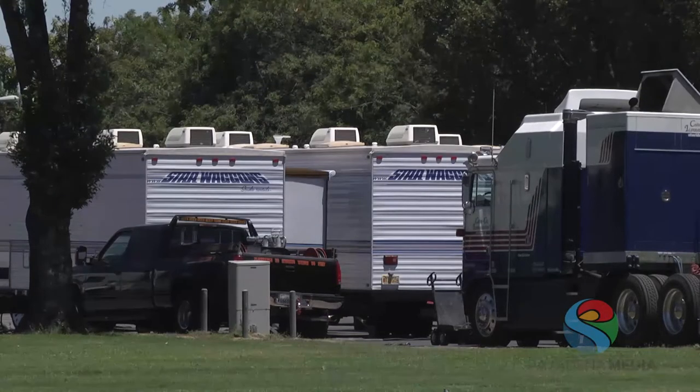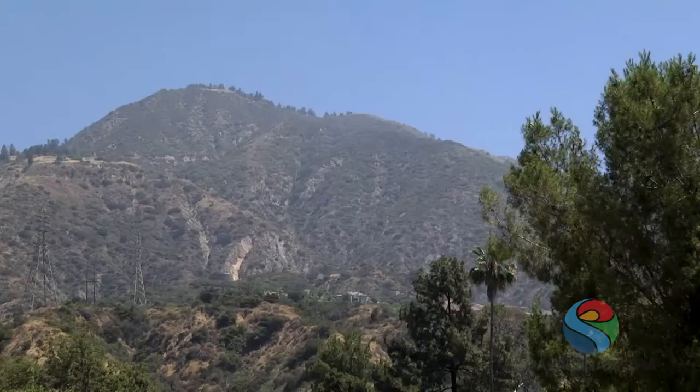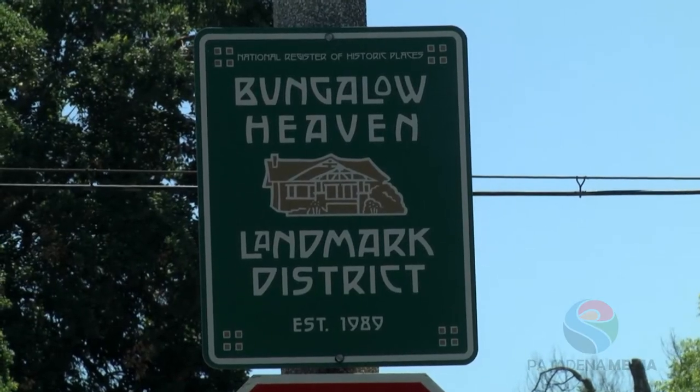Pasadena is so attractive as a film location because we have such a unique variety of locations to choose from. We have everything from an abandoned hospital, a beautiful Colorado bridge, natural park areas, all kinds of different types of homes — from mansions to every type you can imagine.